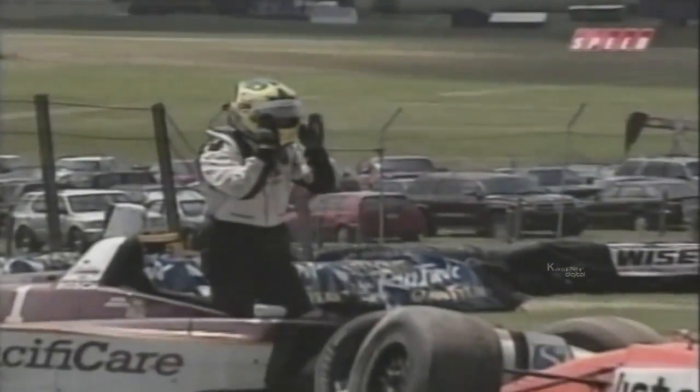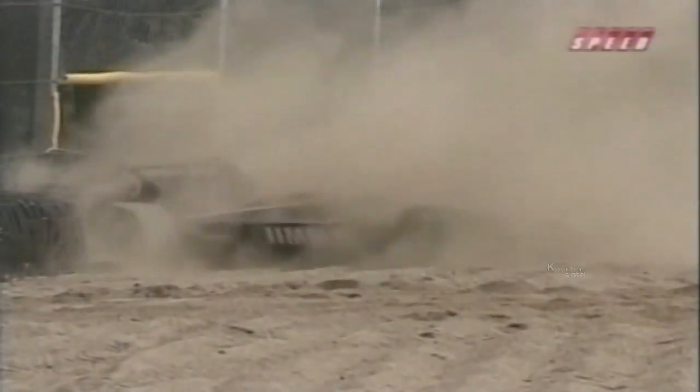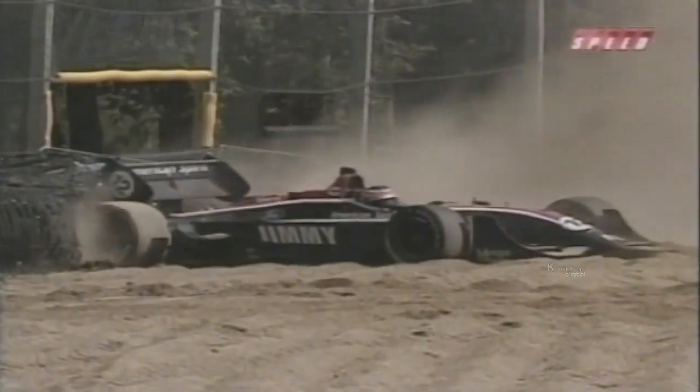Servià retired while Junqueira resumed two laps down. Jimmy Vasser started 14th, got to fourth, then lost it eight laps from the end, although he did set the fastest lap. The 1996 cart champion Vasser was upset with himself after throwing away what would have been his best result of the season.